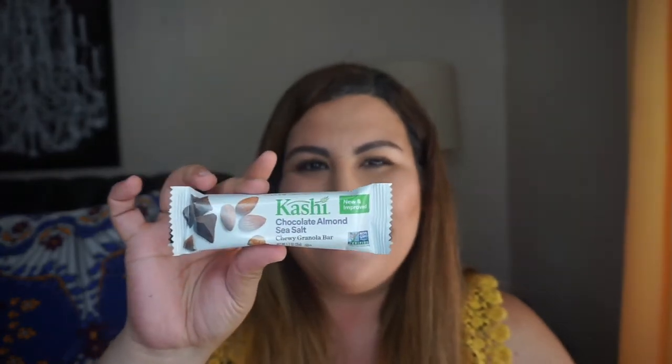It is a very healthy bar. The next thing that comes in here is a Kashi Chocolate Almond Sea Salt chewy granola bar, and I can't wait to try it out — it does look really good.